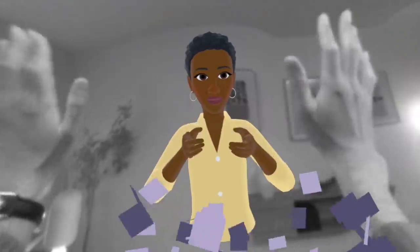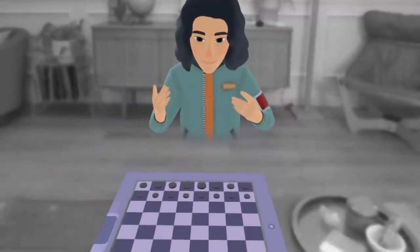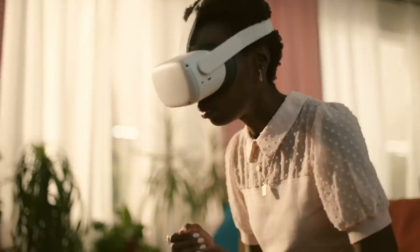Spatial anchors enable developers to place virtual objects onto real surfaces that are persistent across sessions, so you can pick up that chess game right where you left off.